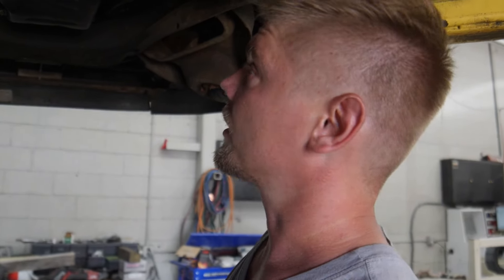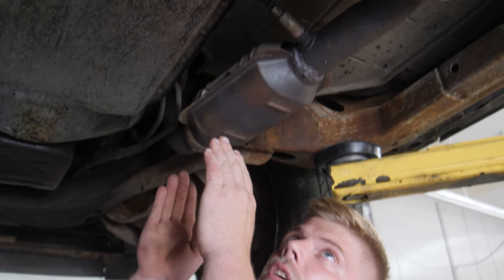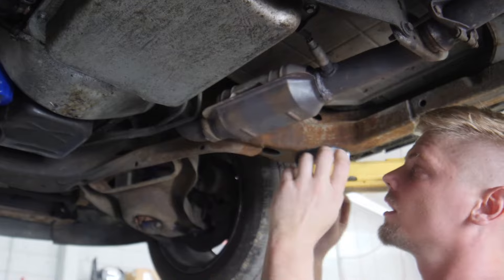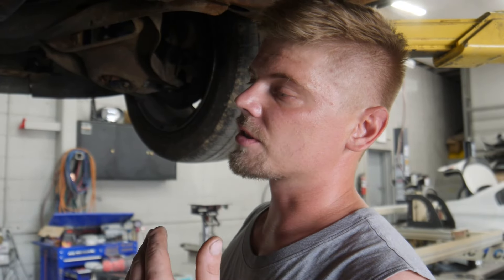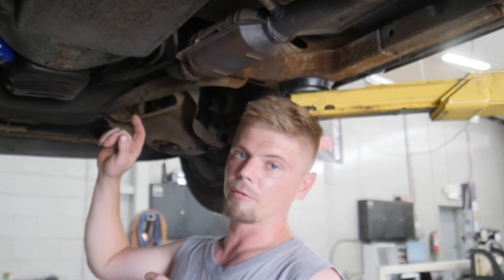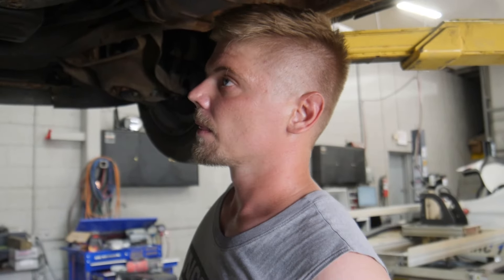The bolt is either going to break, strip out, or come off and make you happy. In this case, it broke. What we need to do is remove this catalytic converter all the way down and hope that these bolts come out. Once we remove the converter itself, we can then focus on the bolt — it can go one of two ways: either we can weld the nut onto it and back the bolt out and save the threads, or we'll have to simply drill through the hole and then put a bolt and nut in. So we are going to remove this cat and see if we can remove that bolt.